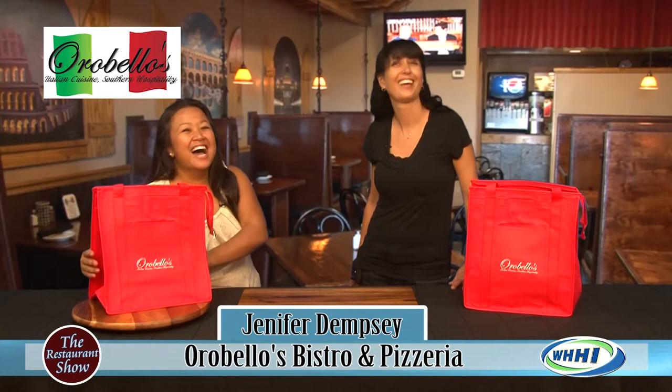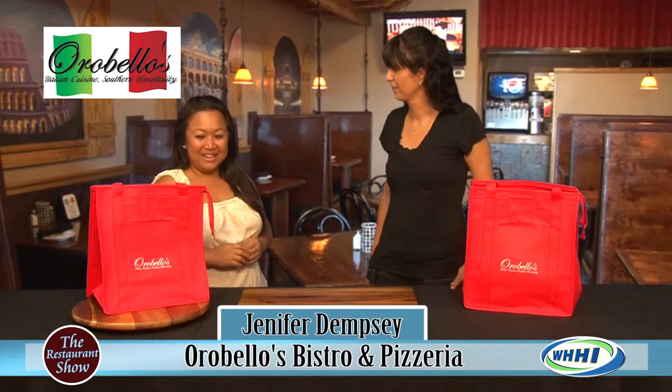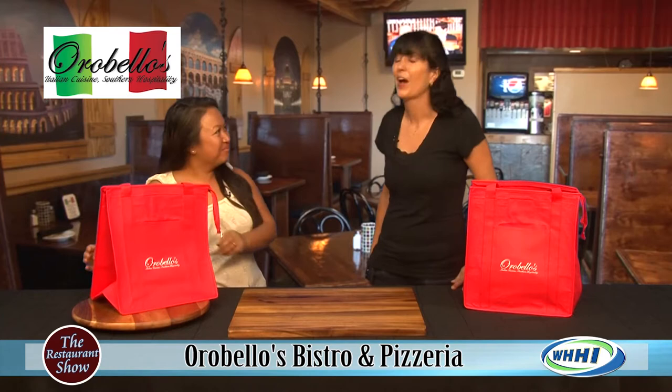Hi everyone. Welcome to the restaurant show and I have a shopping treat here right now. I'm here with Jennifer Dempsey. She is one of the owners of Oribello's in Bluffton, and when I walked in I was like, what are these bags? Please do tell. What do we have here?